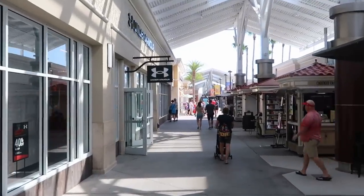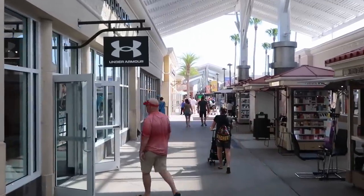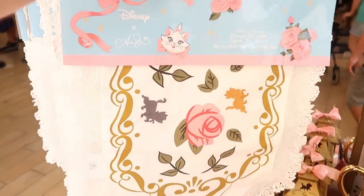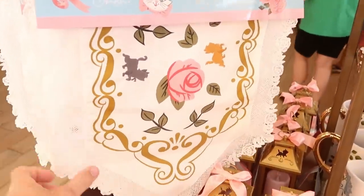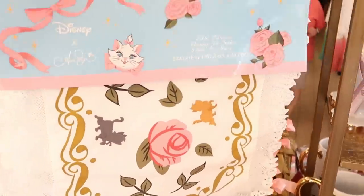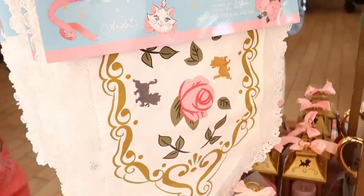There is actually no line at all to get inside the Character Warehouse. I can see a bunch of people leaving the store but nobody actually going in. As soon as you come in, they still have the Disney cats collection. Here's that really nice table runner with all the embroidered cats and a little frilly bottom. Those are $24.99 marked down from $60 — pretty good savings.